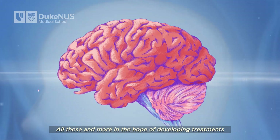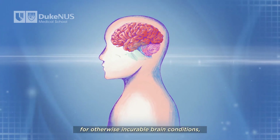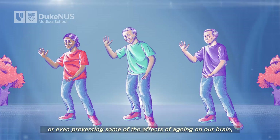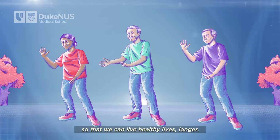All this and more in the hope of developing treatments for otherwise incurable brain conditions, as well as finding new ways of slowing or even preventing some of the effects of aging on our brain, so that we can lead healthy lives longer.